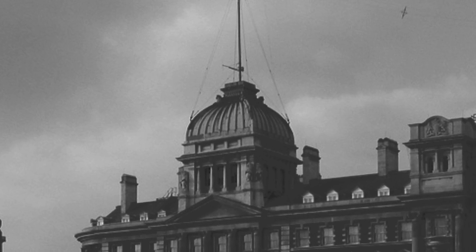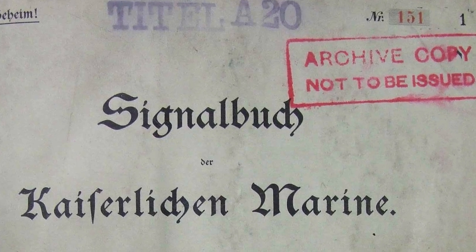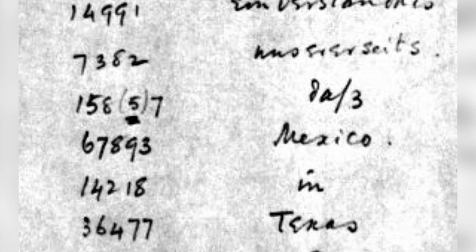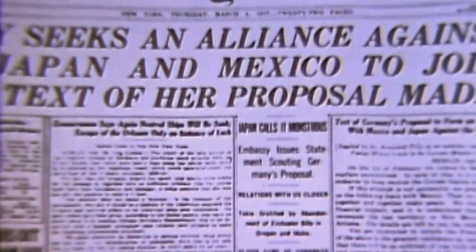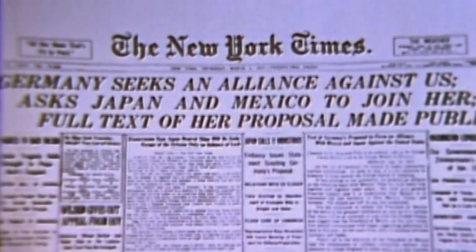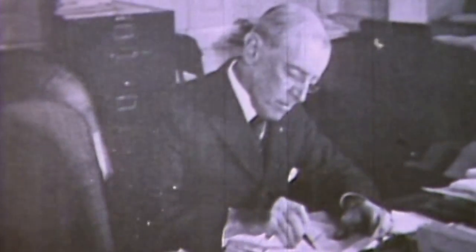The First World War is very much the birth of signals intelligence, or SIGINT. We have the establishment of Room 40 in the Admiralty, which is essentially a centre for intercepted messages, decrypting, and code breaking. They were able to intercept the Zimmermann telegram — quite well known — which was Germany essentially offering that if Mexico goes to war with the US, they would give back Arizona, Texas, and New Mexico after the war.